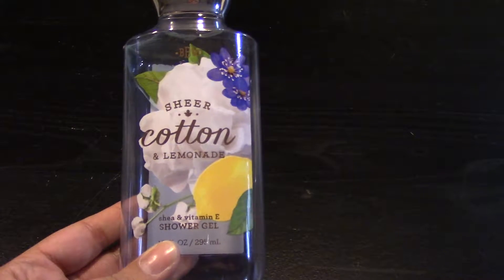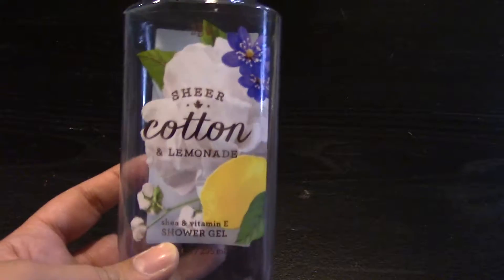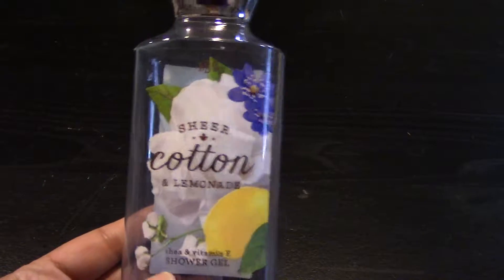I finished a Bath and Body Works Shower Gel in Sheer Cotton and Lemonade. I got this at the SAS sale after Christmas. It was nice, nothing much more to say about that.